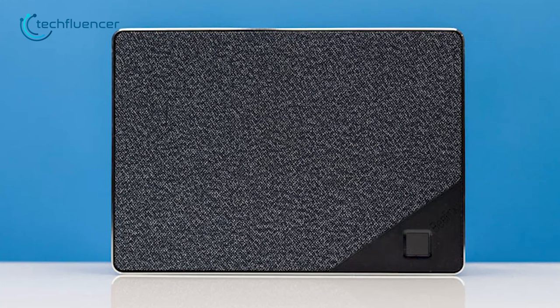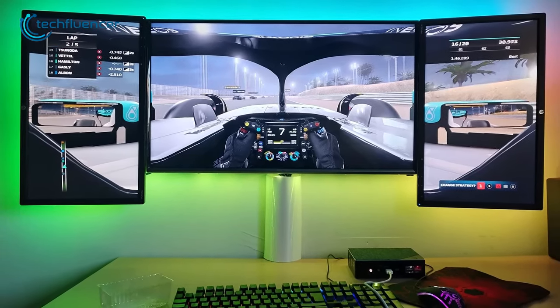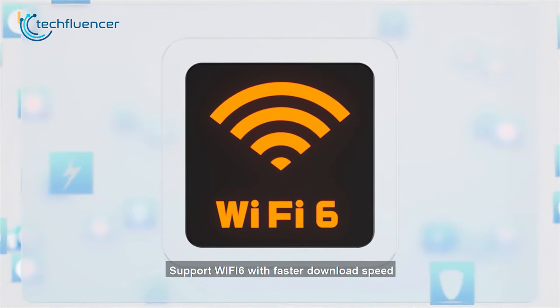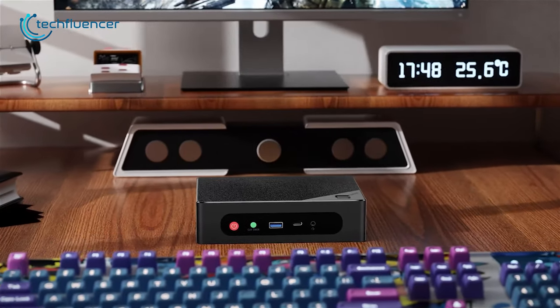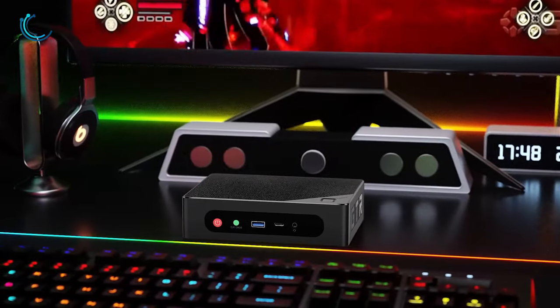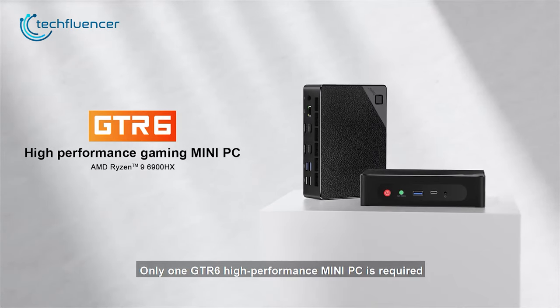If you're willing to set up multiple monitors with a mini PC, the GTR6 will surely deliver the best experience. It also supports Wi-Fi 6E and Bluetooth 5.2, ensuring fast and reliable connectivity options essential for online gaming, video conferencing, and streaming. It's a really great mini PC, especially for those who own higher-resolution monitors or multi-monitor setups.